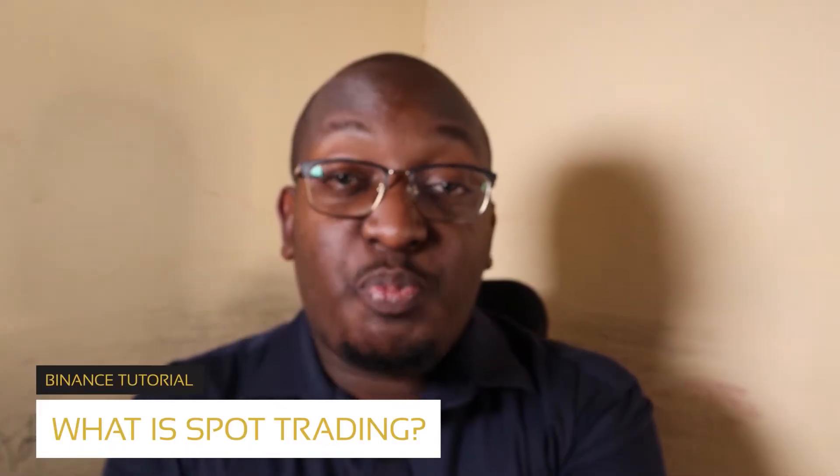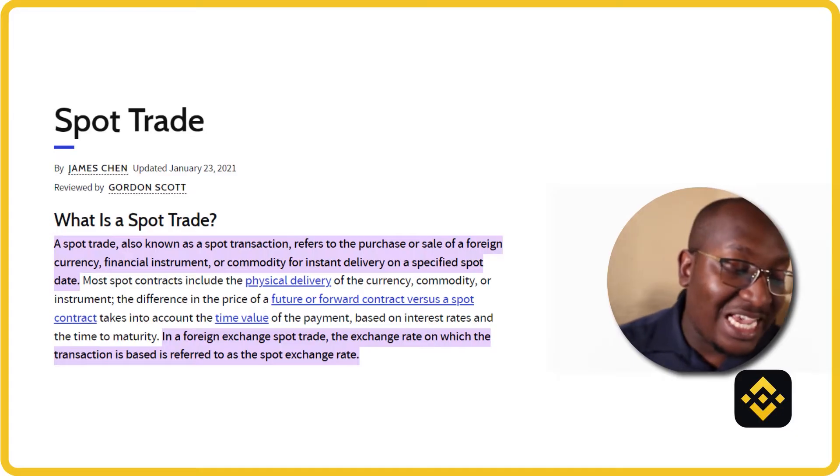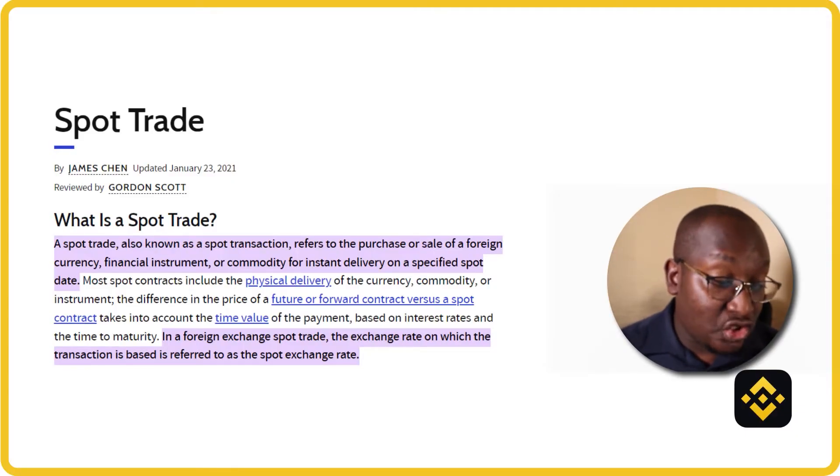The first question: what is spot trading? The official definition — a spot trade, also known as a spot transaction, refers to the purchase or sale of a foreign currency, financial instrument, or commodity for instant delivery on a specified spot date. Most spot contracts include the physical delivery of the currency, commodity, or instruments. Key thing to understand: spot trades involve securities traded for immediate delivery.